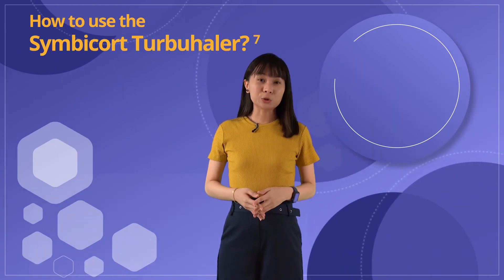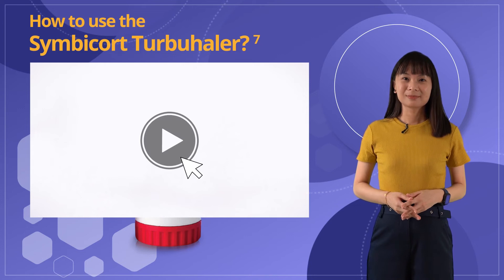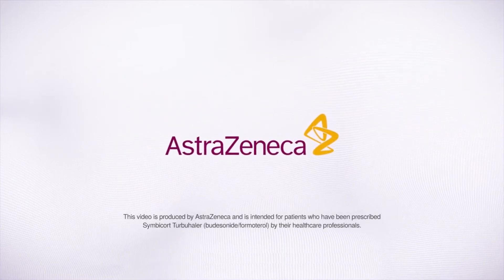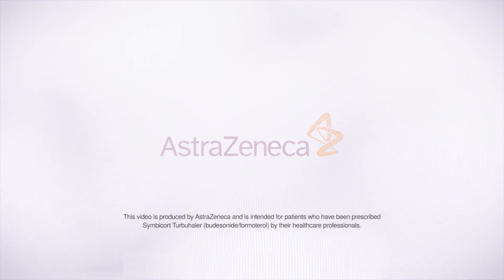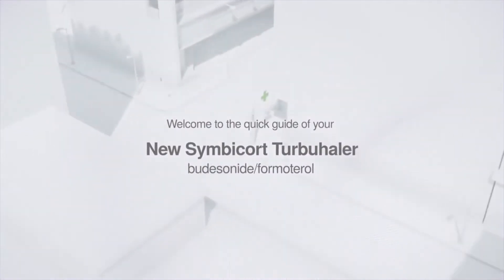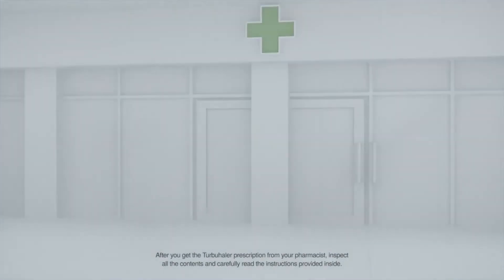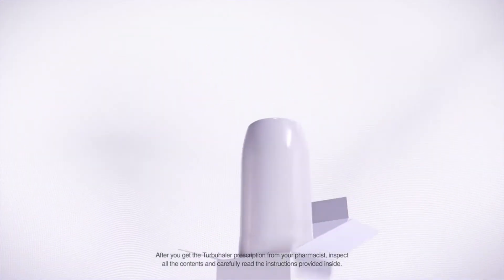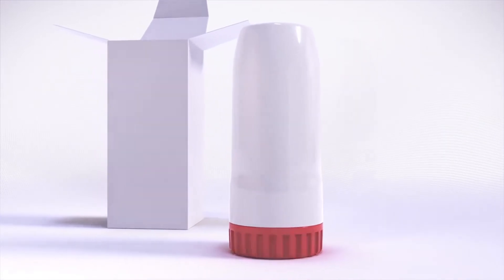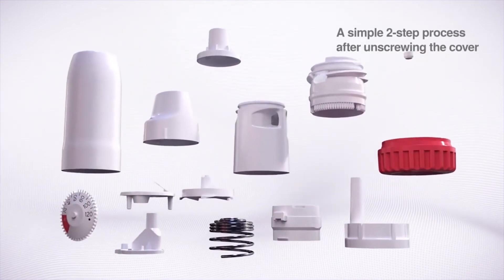Now we are going to walk you through how to use the Symbicort Turbohaler. Please pay attention to the video. Welcome to the quick guide of your new Symbicort Turbohaler. The Turbohaler has been designed specifically for the optimal delivery of inhalation therapies to the lungs. Every time you need to take an inhalation, it's a simple two-step process after unscrewing the cover.